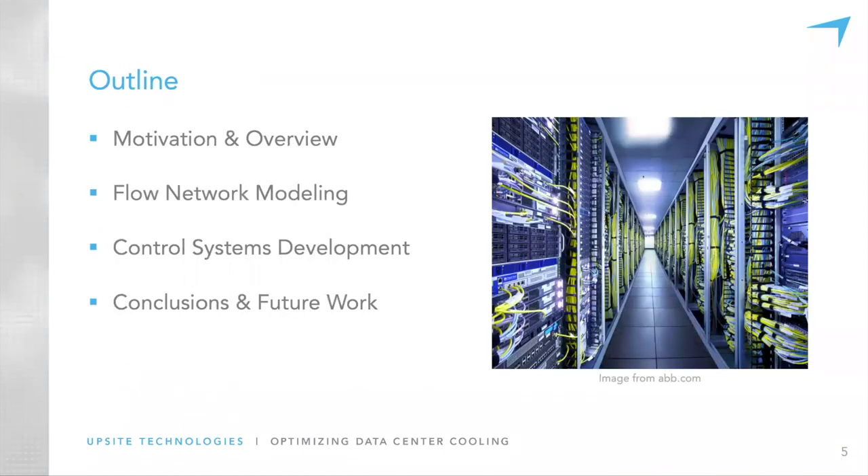Here's an outline of our talk. We'll split it into two parts. I'll cover the motivation, overview, and flow network modeling, then hand it off to Rahan who will discuss control systems development and provide conclusions.